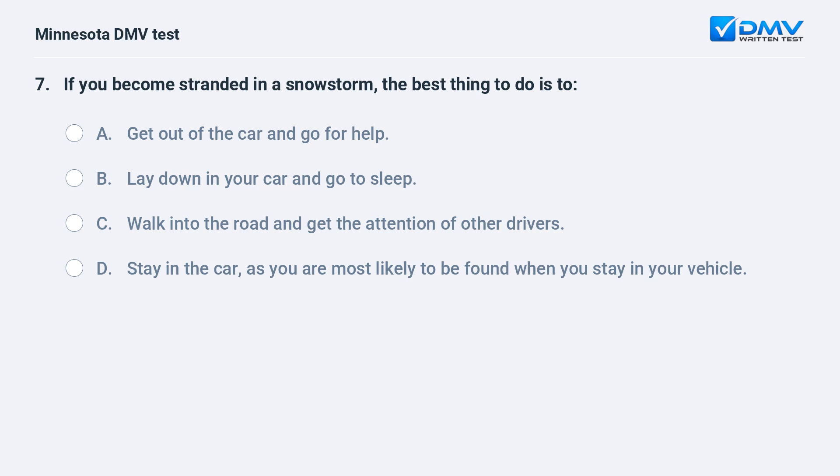If you become stranded in a snowstorm, the best thing to do is: A) get out of the car and go for help, B) lay down in your car and go to sleep, C) walk into the road and get the attention of other drivers, D) stay in the car, as you are most likely to be found when you stay in your vehicle. D, stay in the car.